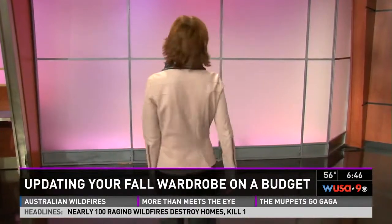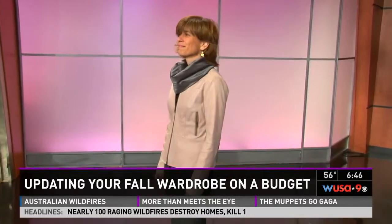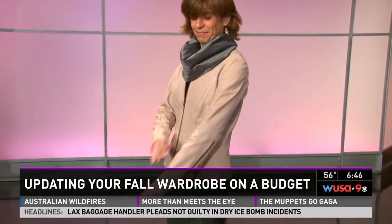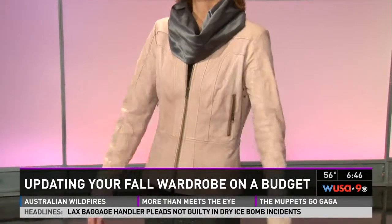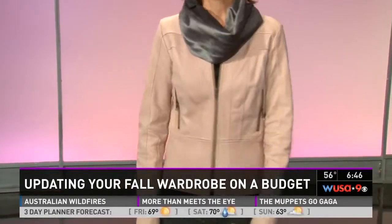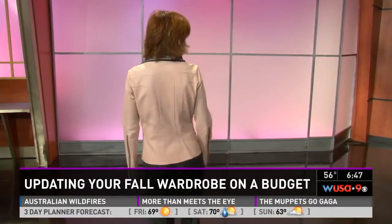Our next look is Betsy. Betsy is wearing a wonderful lambskin leather jacket. All of these other pieces are things she pulled from her closet — except the leather jacket. She got dressed this morning wanting to put on her basics, but then you add this amazing jacket. Love the zipper detail. This jacket is actually a new black leather jacket — well, it's blush, and that is the hottest trend right now. You can wear that back to any single color in your wardrobe.